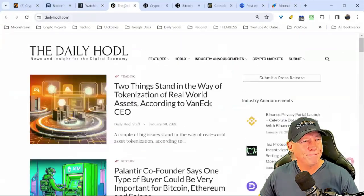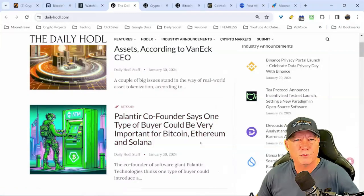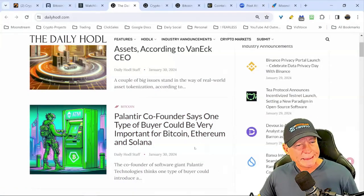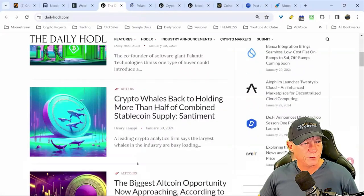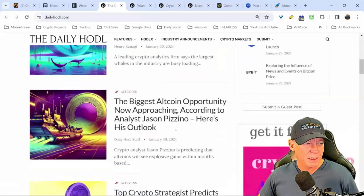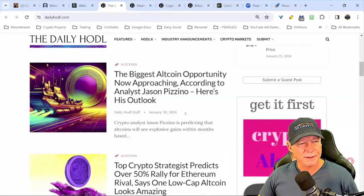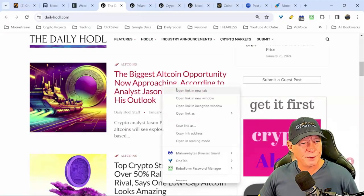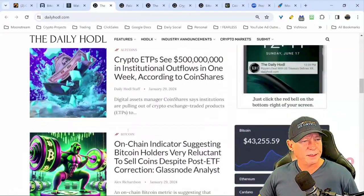Palantir co-founder Peter Thiel — I recommend his audiobook Zero to One, it's excellent — reportedly says Bitcoin, Ethereum, and Solana could see a certain type of buyer. Whales are holding a lot of stablecoin. The market is just kind of digesting things this week. There are some altcoin opportunities we'll look at, and we'll come back to Palantir's comments on who the type of buyer could be.